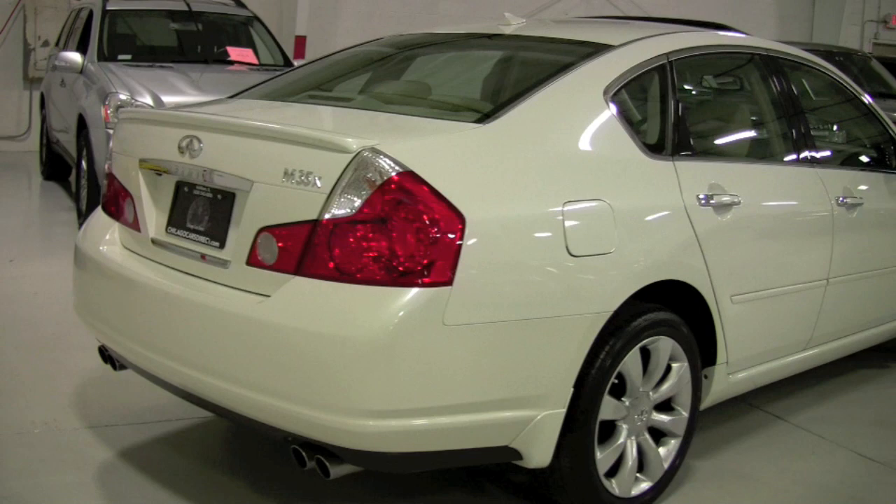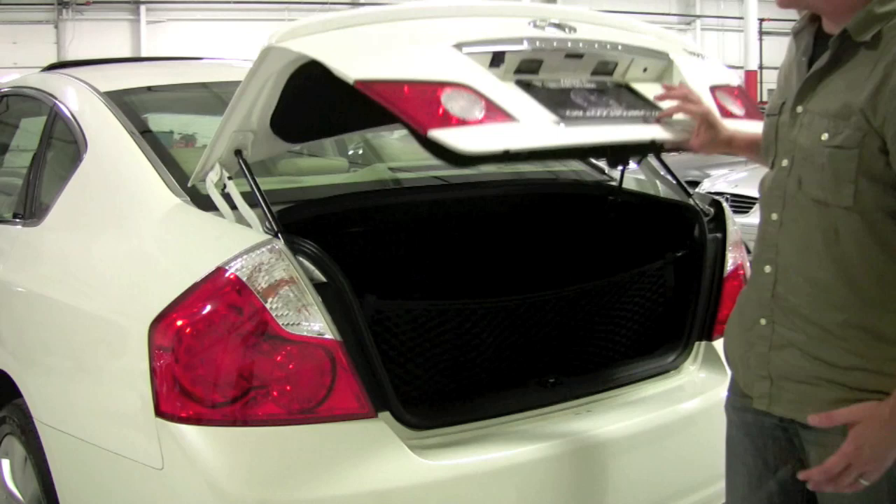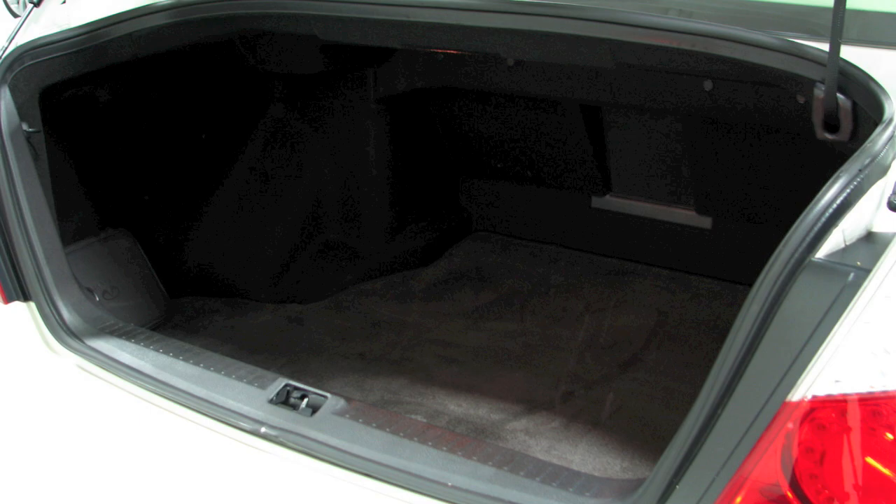As long as I have the smart key on me, there's a little rubber button under here — I just hit that, it pops open and reveals a really generously sized trunk. You do have a ski pass-through in front, the full Infiniti owner's manuals here, and below that you're going to find the full spare tire assembly, never touched since the factory.